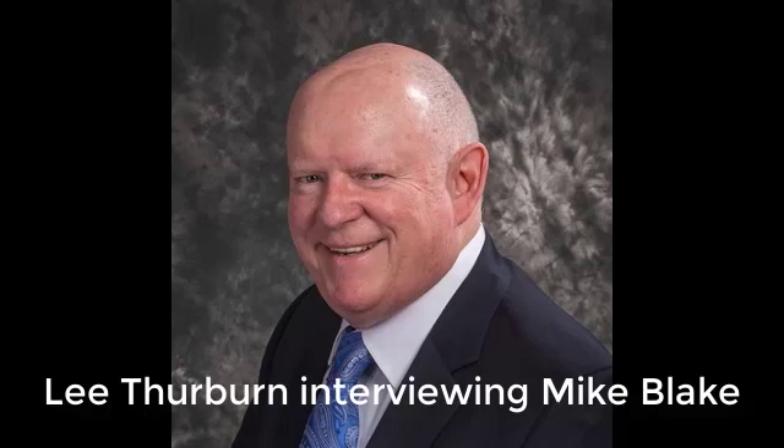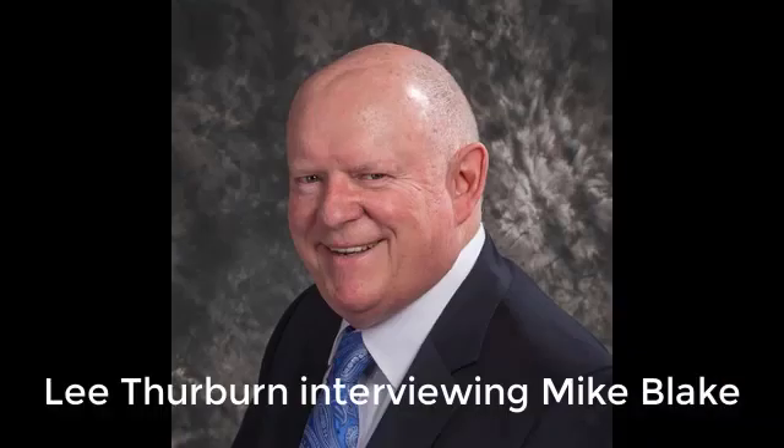Hi, this is Lee Thurber and I'm here today with Mike Blake, who's a custom home builder out in East Texas. Mike, what do you build — about 25 homes a year? Yeah, depending on the size of them, anywhere between the high teens to about 25 a year.